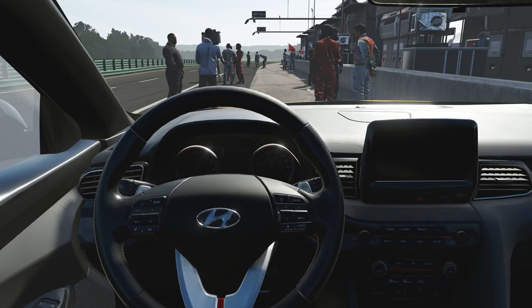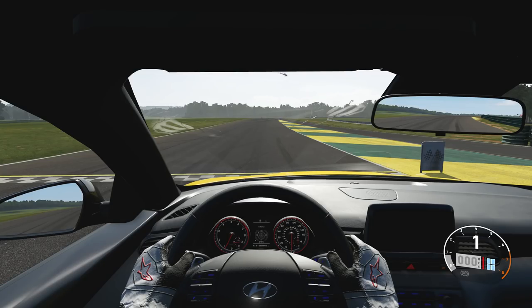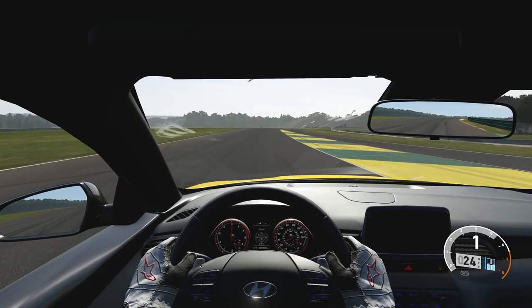So for the first lap I'm going to be driving in the cockpit view just to get myself warmed up with this track. But first of all, let's hear how this little 1.6 litre turbocharged engine sounds. That is pretty damn meaty I must admit, and this isn't even the N version yet. So anyway, let's get going, spinning the tyres a little bit.